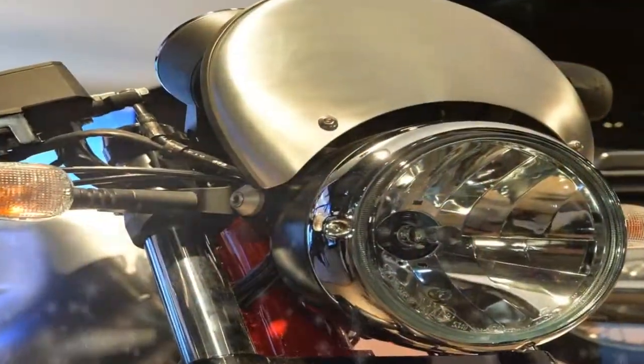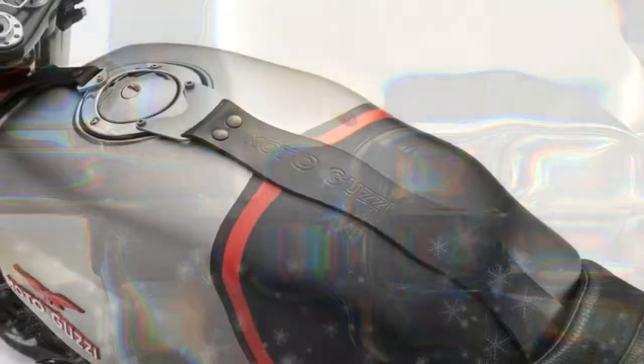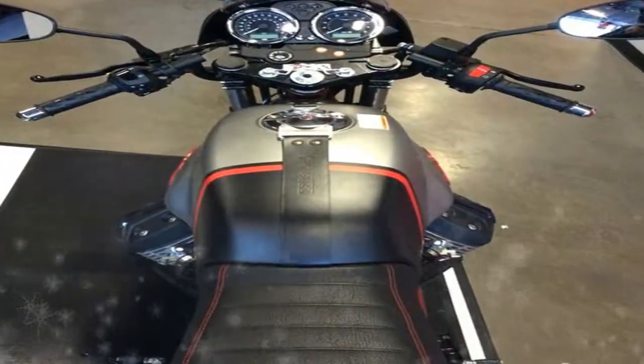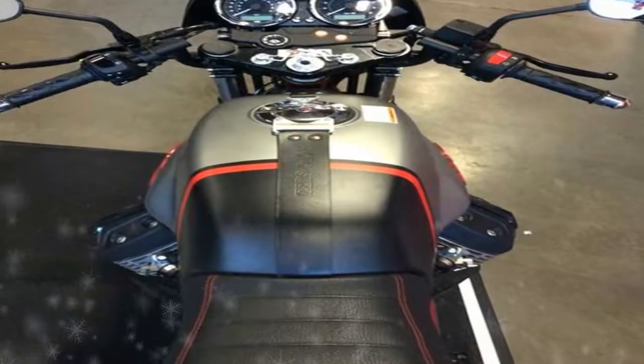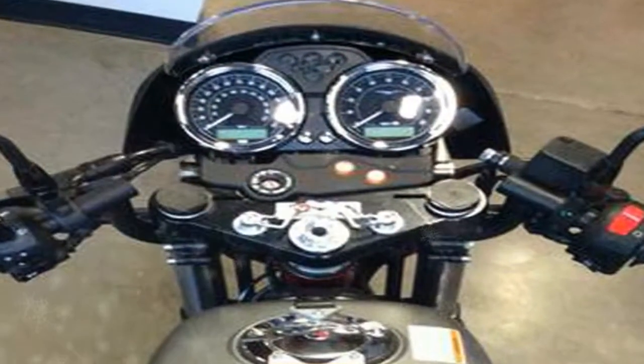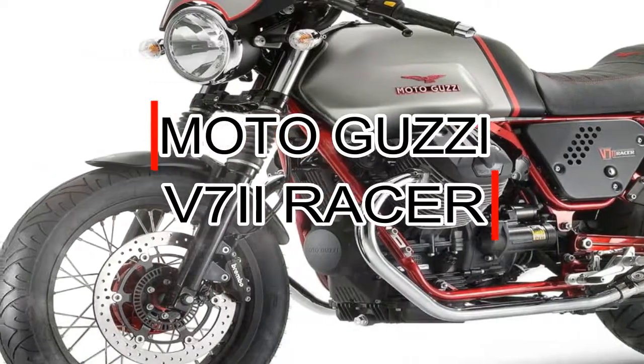Welcome to Motorbikes News. Here you can see the Moto Guzzi V7-II Racer, a new range that raises the bar on safety and equipment. The V7-II is fitted with a dual-channel ABS system and MGCT Moto Guzzi traction control. The new six-speed gearbox, improved ergonomics, and numerous other changes fully meet expectations in terms of aesthetics and riding pleasure.